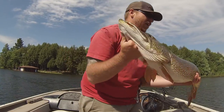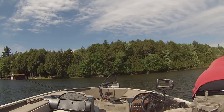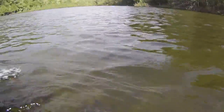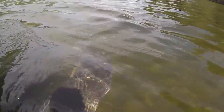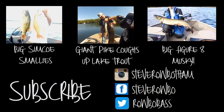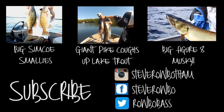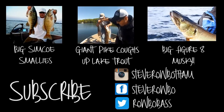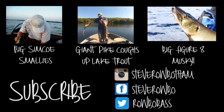Let's get this fish back. Get it close. Look at the size of that fish. Almost ready. See ya buddy! You got my finger too. See ya buddy!